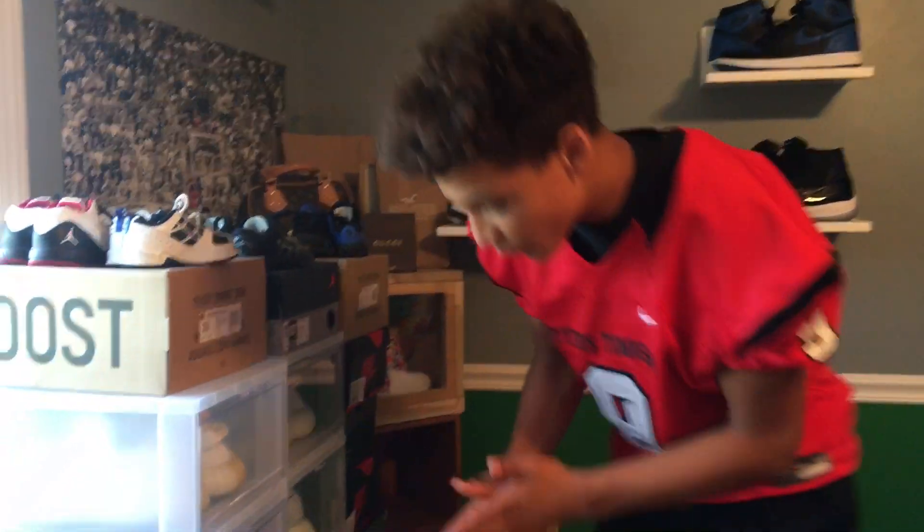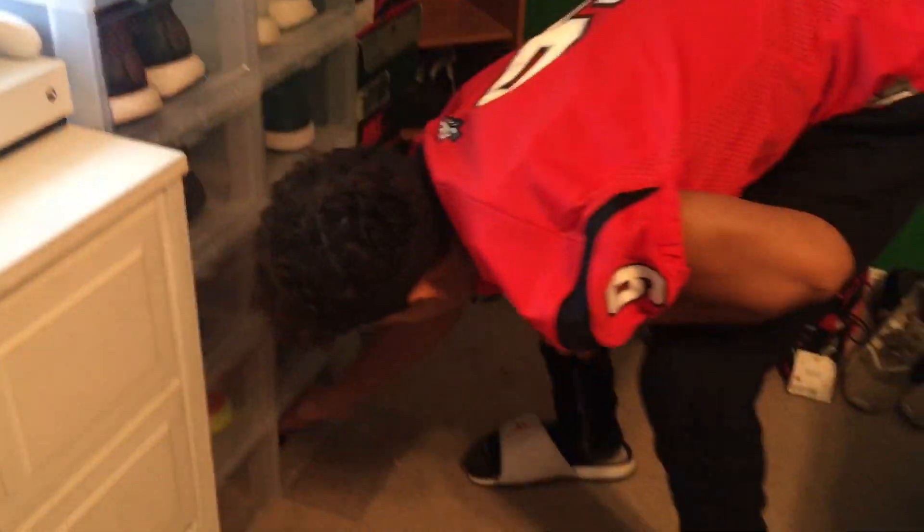What's up guys, it's Sneaker Suppliers here — another video, and this is a special one: my entire sneaker collection. Let's get to it. We're gonna start with my clear container boxes.